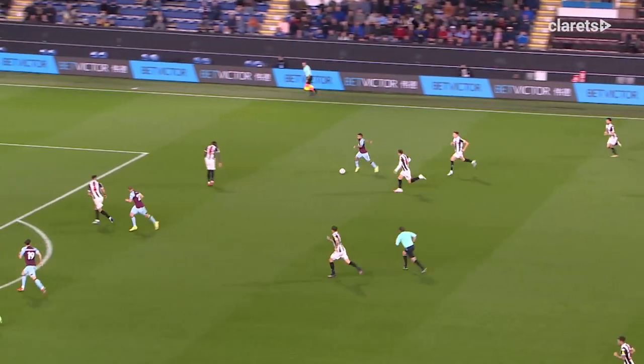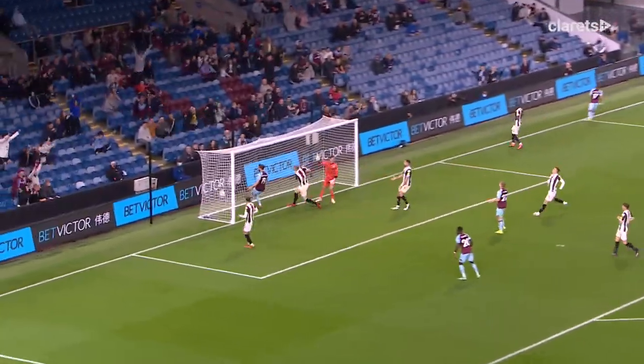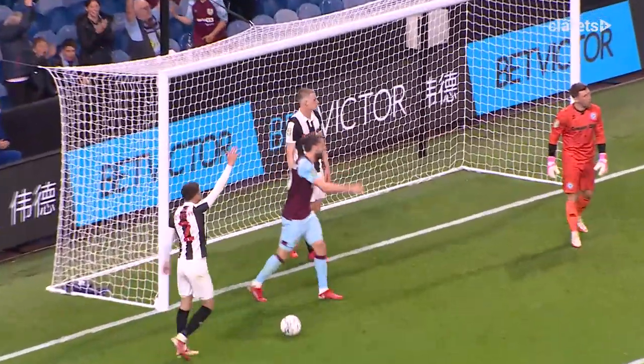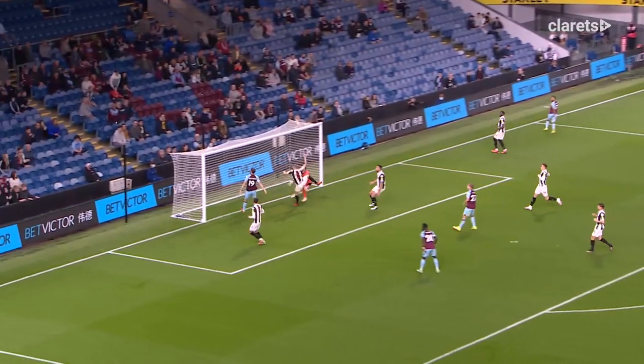Lennon driving forward, taking on Dorset going on the outside, gets the ball into the middle — it's in, Long goal I think. Rodriguez is claiming that. It's a fight for Jay Rodriguez.